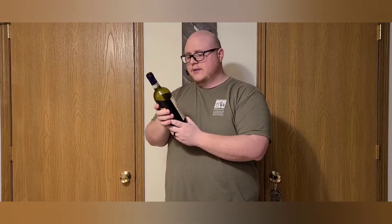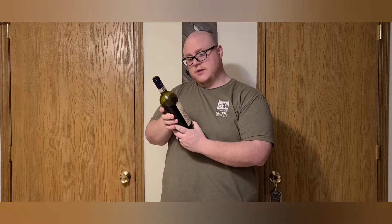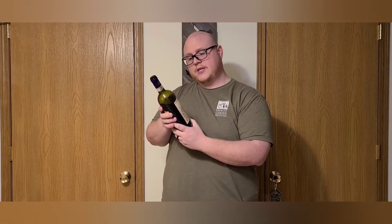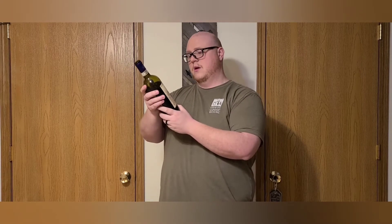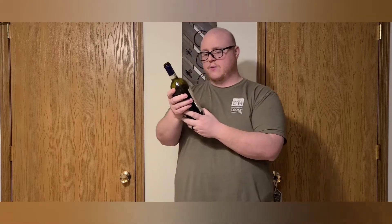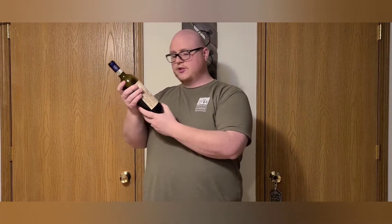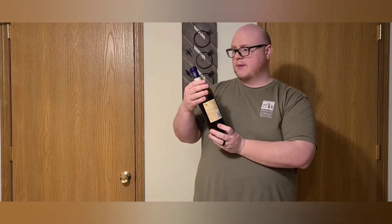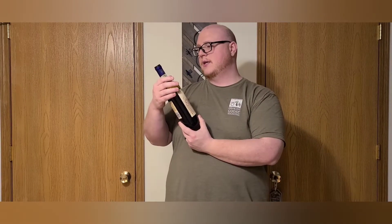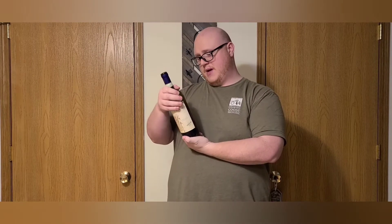So I'm gonna butcher this but I'm gonna try — it is Denominazione di Origine Controllata e Garantita. It is a medium-bodied red wine blend. It is the Global Adventure Series of wines made in Italy, picked up at Aldi for just under six bucks — I think $5.99 or $5.50 or something like that.